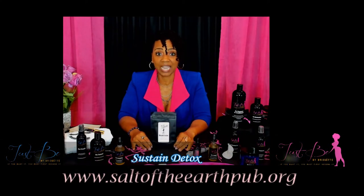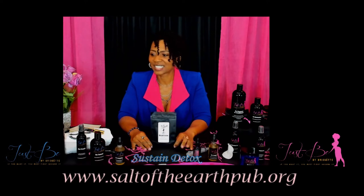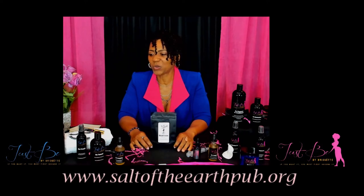Next up, I have Sustained Detox. Sustained Detox is one of my old favorites that I brought forth on my Just Be line.